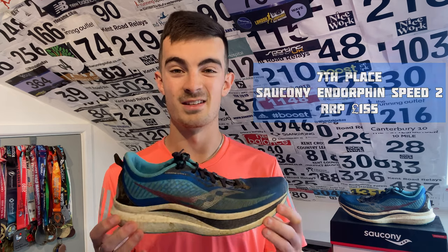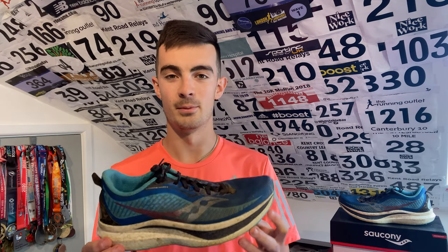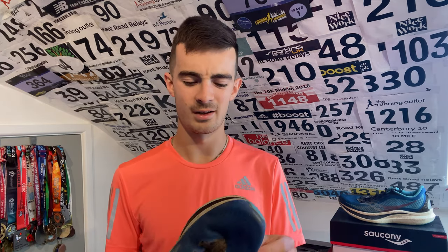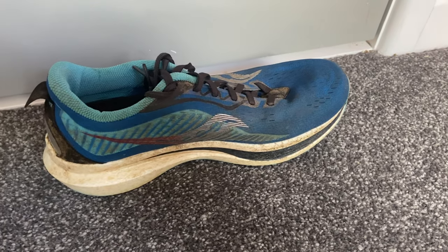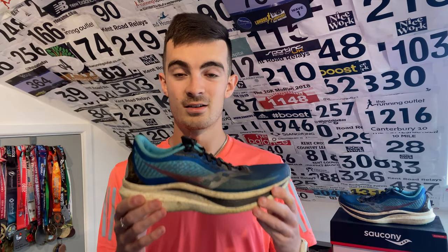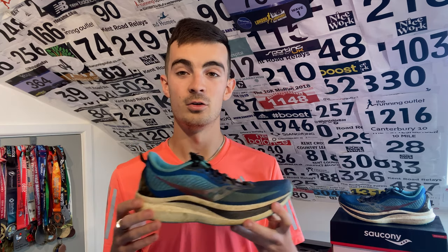In seventh place is the Saucony Endorphin Speed 2, a shoe I was actually quite pleasantly surprised with. I used it for all my grass sessions while it was in rotation. During winter when the grass was a bit soft, the grip was horrific on wet roads, but on the grass it came into its own — decent grip, didn't slip too badly. I tried it for easy runs and it just didn't have enough for me, though my sister absolutely loves this shoe for sessions, easy runs, and some races. It's a really nice, light shoe — but it just lacked that little something, and it has a nylon plate which put it in a weird middle ground for me.